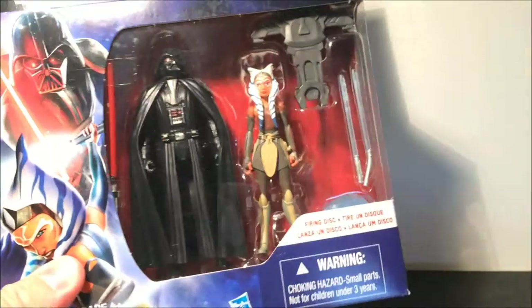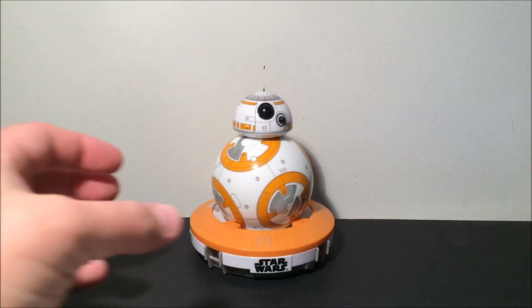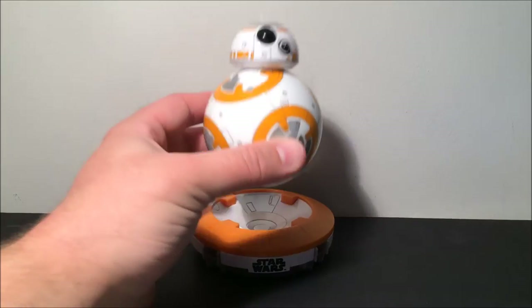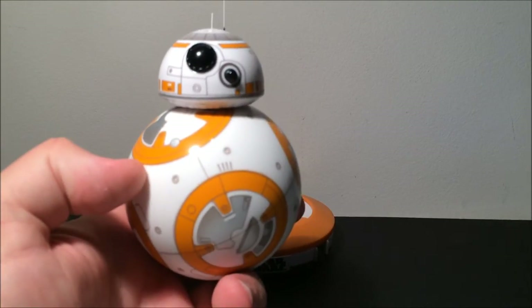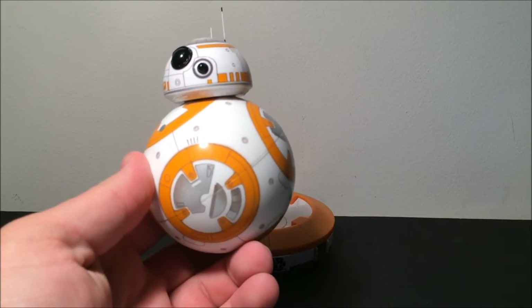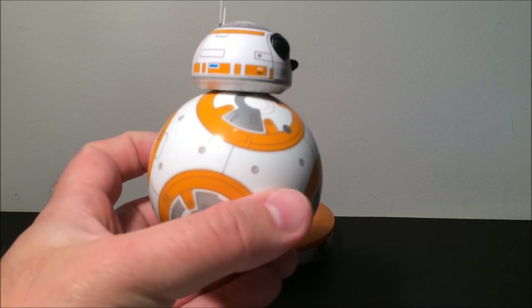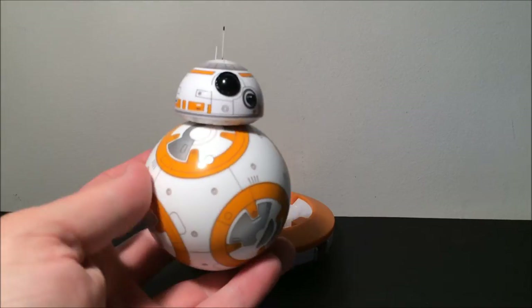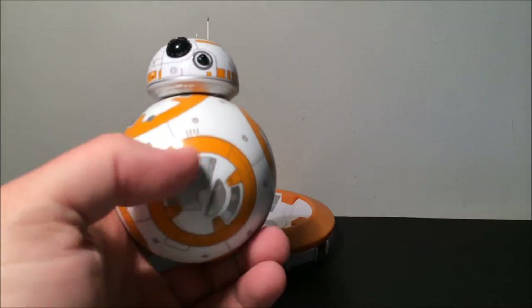That is number seven. For number six, this is probably the most expensive thing I bought all year — the Sphero BB-8. So much fun with this thing, it's just incredible technology. This is definitely probably one of the toys of the year for most people. It gives everyone that piece of awesome technology and Star Wars memorabilia — it's just really impressive and a lot of fun.